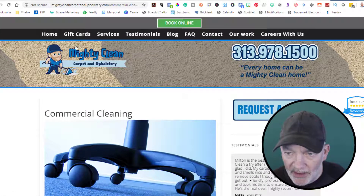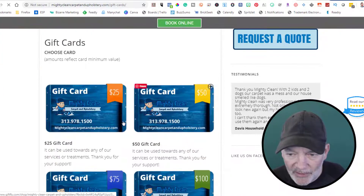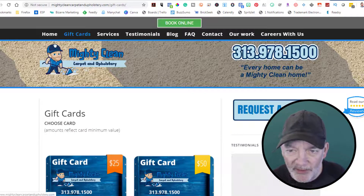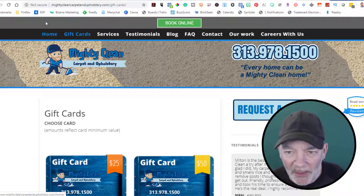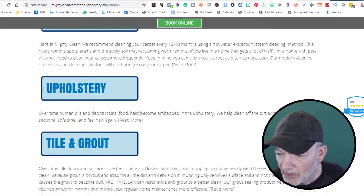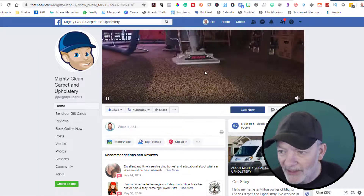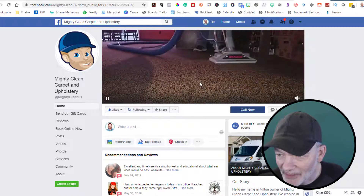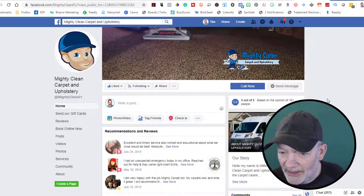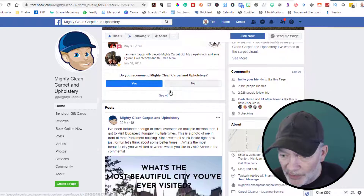There's their Facebook feed — let's go check that out. Love that — this is showing you the before and after. Look how dirty that is there, and this is nice and clean. Very nice. Some more reviews, and I think this gets pulled into their Facebook page.